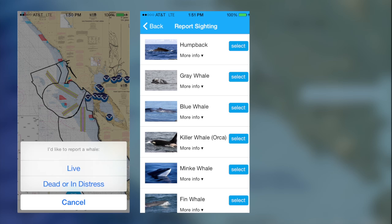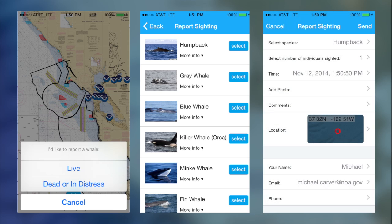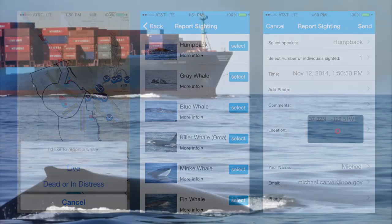If it's dead, it'll direct you to some questions about stranding. If it's live, it'll direct you to a guide which will help you identify the whale, ask you some information on how many you see and its behavior, and then that sighting will immediately be beamed up to us.